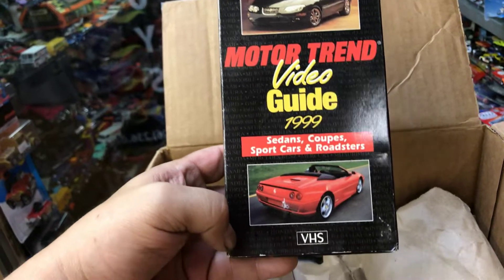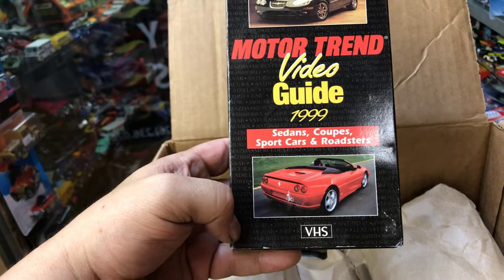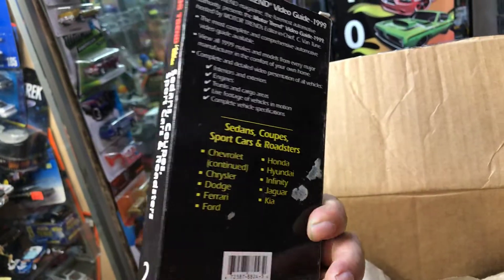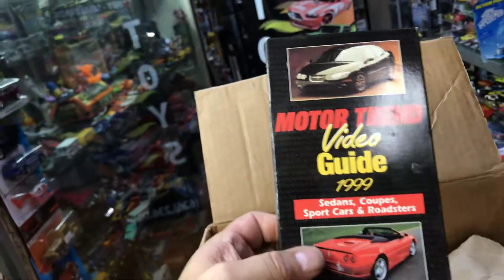It's a Motor Trend Video Guide — sedans, coupes, sport cars, and roadsters. VHS. Pretty old. Probably cannot see this at home; I'd have to borrow somebody's VCR.